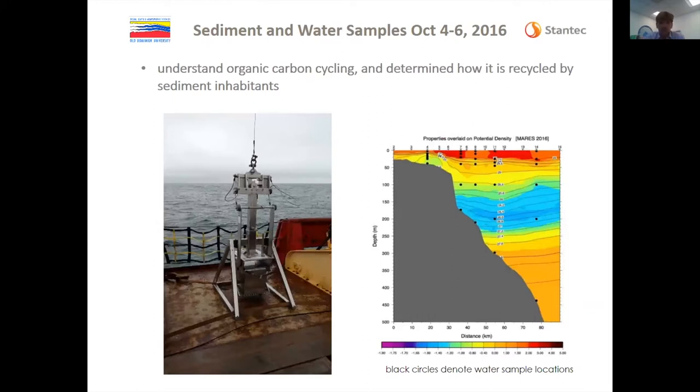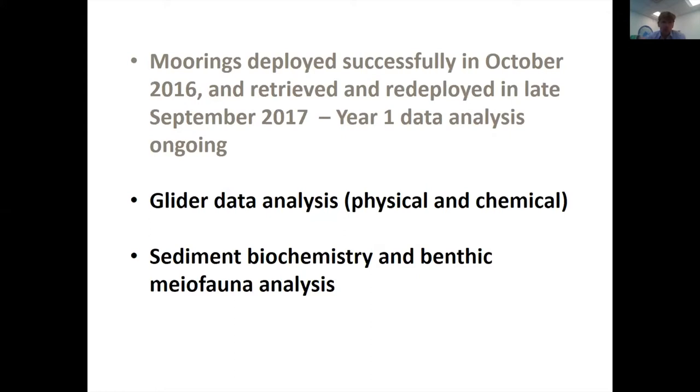The third component is the sediment component, which is to understand carbon cycling — figuring out what goes into the sediments and how that impacts the benthic community. We took benthic grabs and water samples. The moorings were deployed in October 2016, retrieved and redeployed in late September 2017, and we're working through a lot of those data, which is still ongoing.